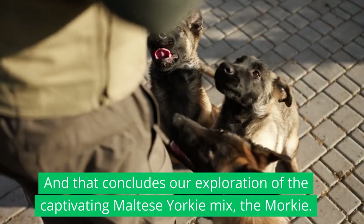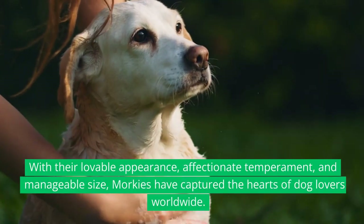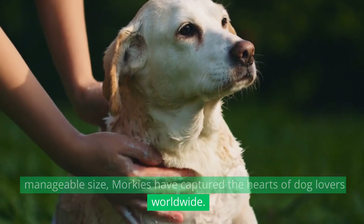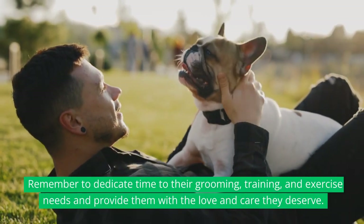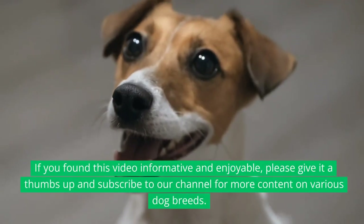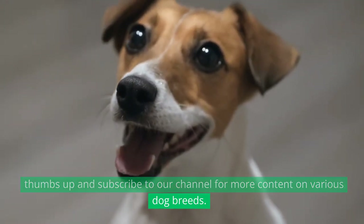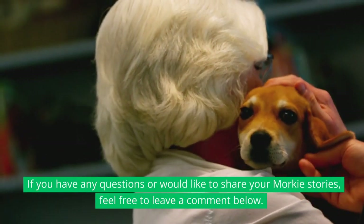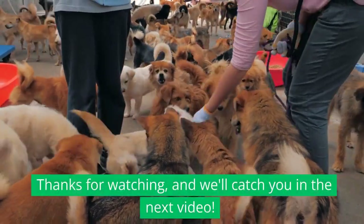And that concludes our exploration of the captivating Maltese-Yorkie mix, the Morkie. With their lovable appearance, affectionate temperament, and manageable size, Morkies have captured the hearts of dog lovers worldwide. Remember to dedicate time to their grooming, training, and exercise needs, and provide them with the love and care they deserve. If you found this video informative and enjoyable, please give it a thumbs up and subscribe to our channel for more content on various dog breeds. Feel free to leave a comment below — thanks for watching, and we'll catch you in the next video.